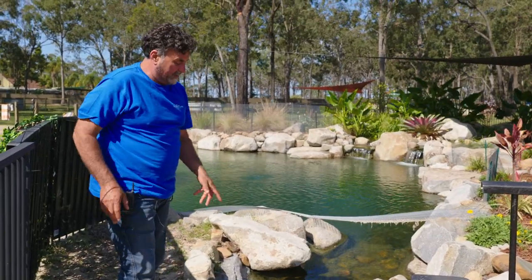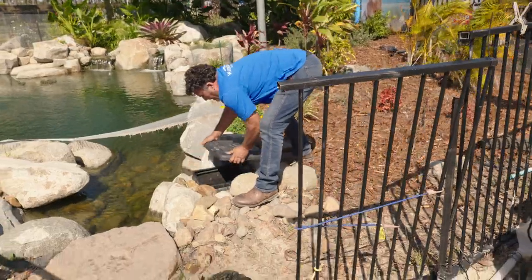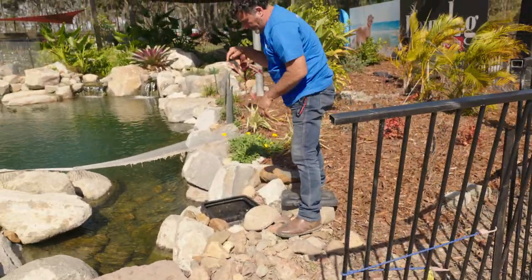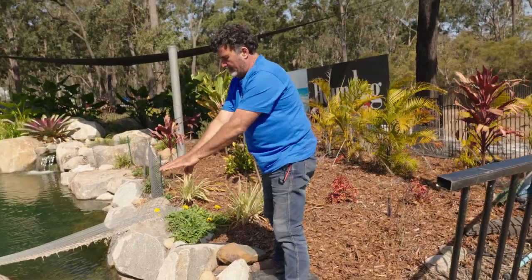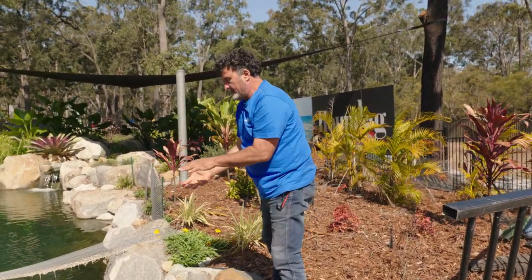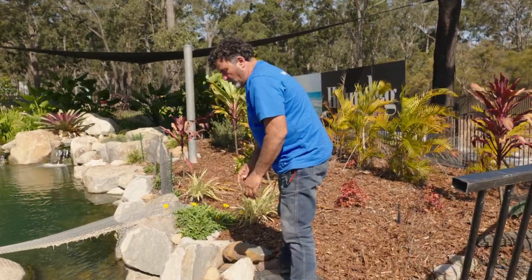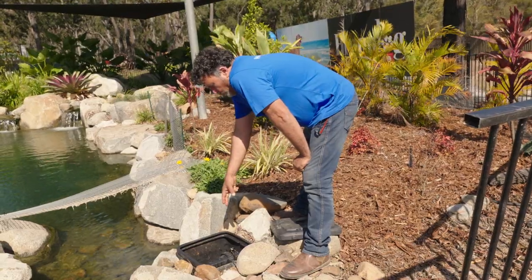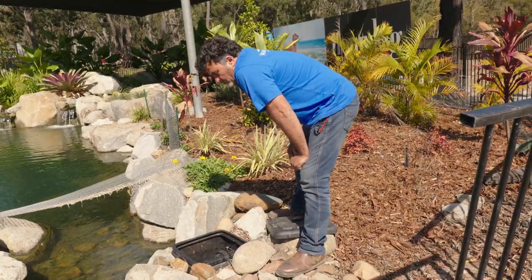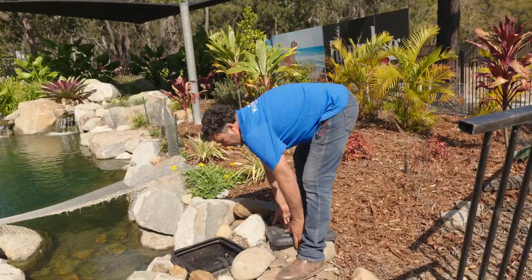Then we have our vault — this is our pump vault which goes right down to the bottom underneath all of this. Water is pulled into here, down through a grate, with big boxes where the water gets pulled through. Some is going to the skimmer, and the rest is going into this intake bay and into this wet well or pump vault as we call them — that's our main pump in there to run the wetland.